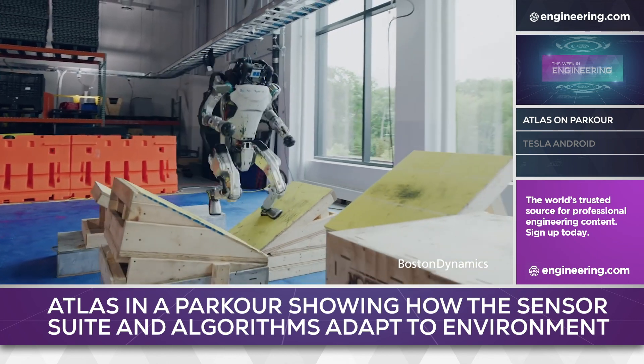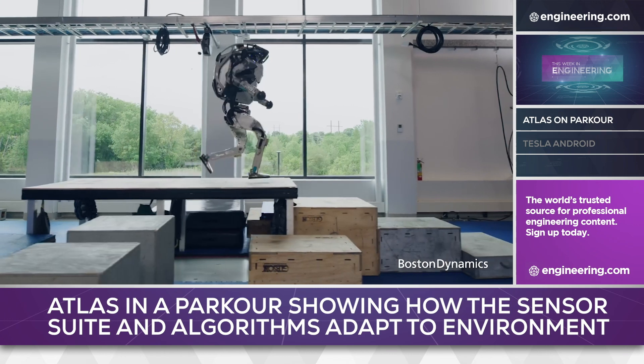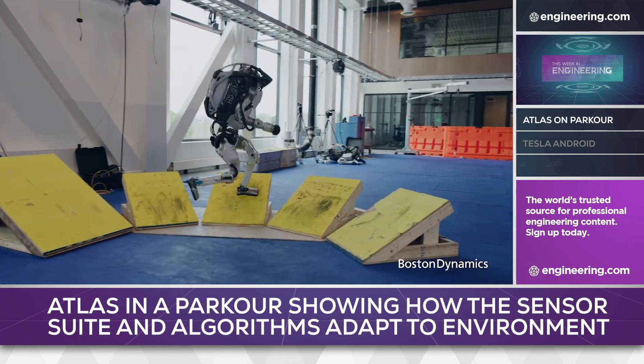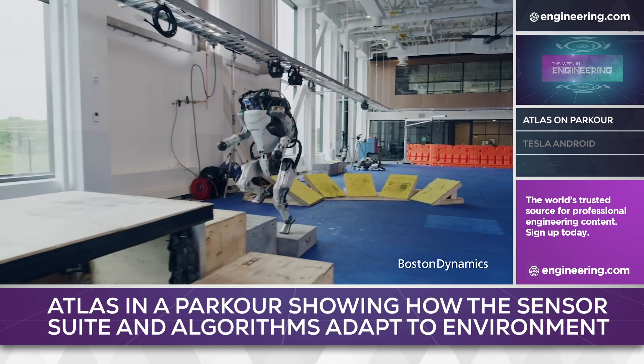Boston Dynamics Atlas, the bipedal robot, has become a YouTube favorite for its advanced capability and almost human range of motion. The company has released a new video of the latest iteration of Atlas running an improvised parkour course, which demonstrates an even more lifelike performance.